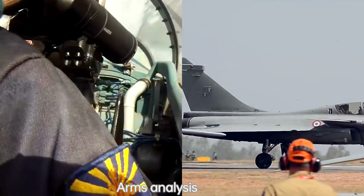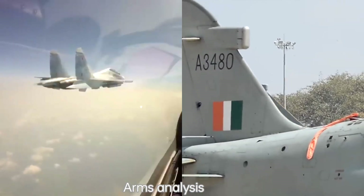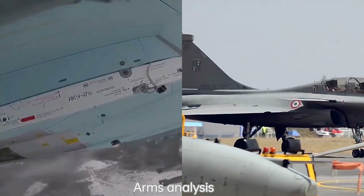Avionics and Sensors: the Su-35 features advanced avionics and sensor systems, including a powerful radar, infrared search and track (IRST) system, and electronic warfare capabilities.